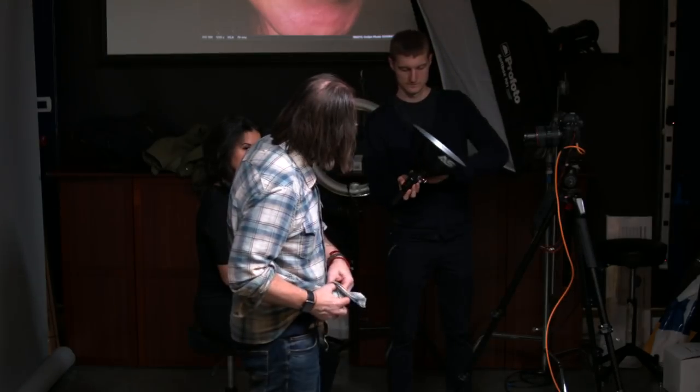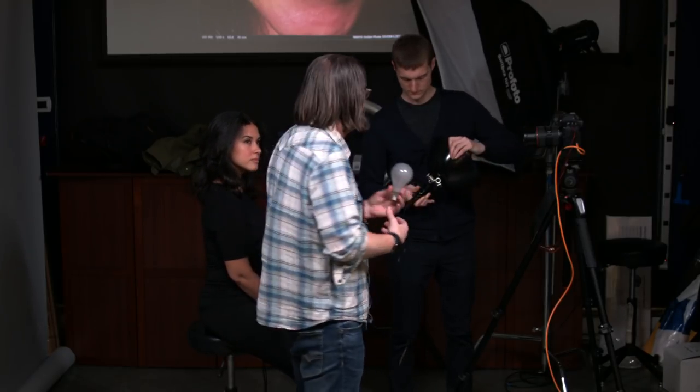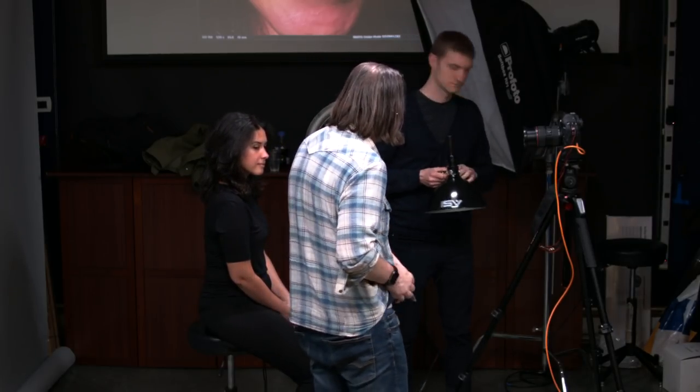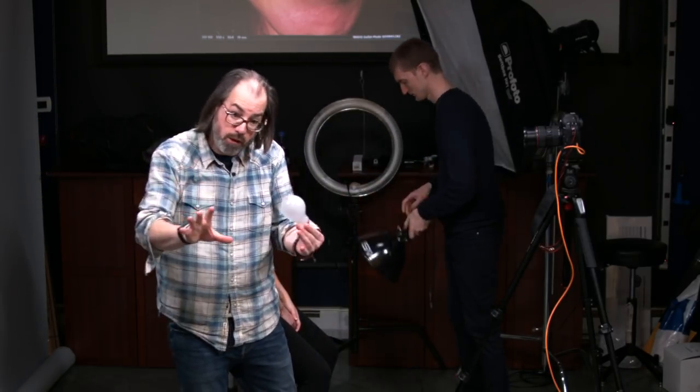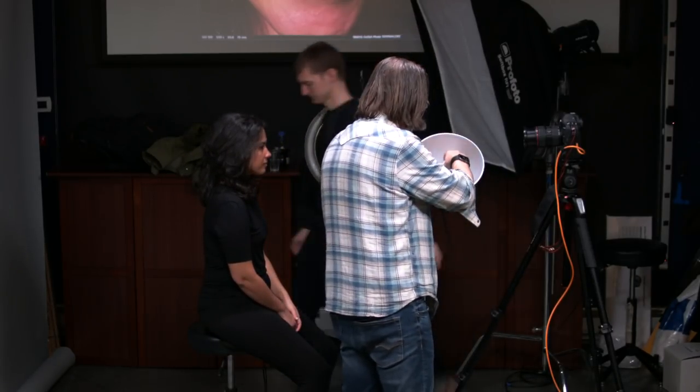What we can do to make this a little bit softer is put it into a reflector. I've put it into a 10-inch reflector — 10 inches being bigger than 2 inches will make the light softer. 10 inches is still not going to be bigger than her head, so it'll still be hard but a little bit softer. The other thing a reflector gives us is control of direction.